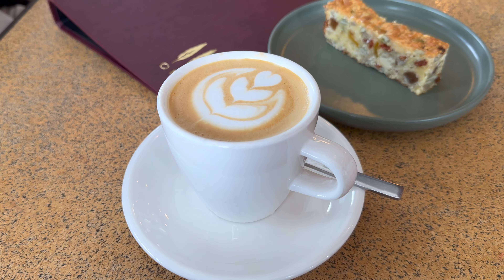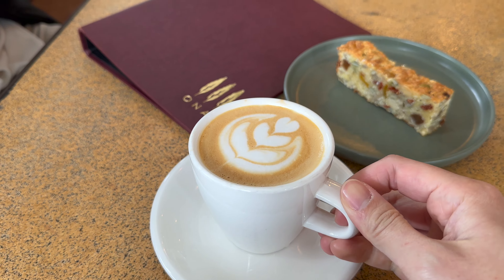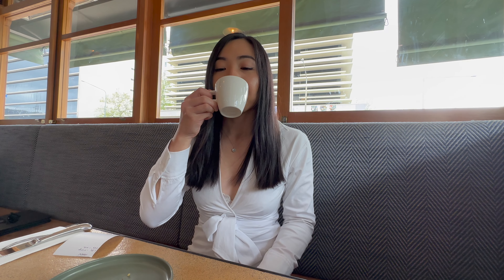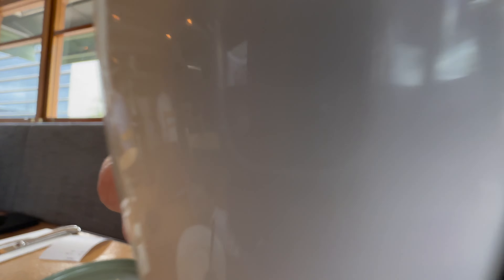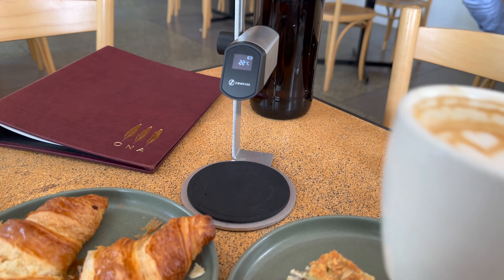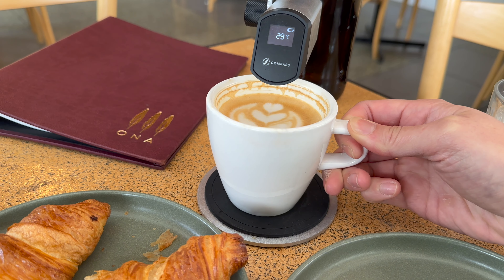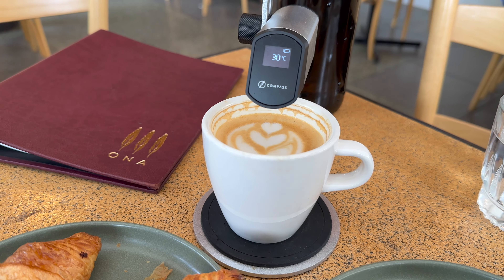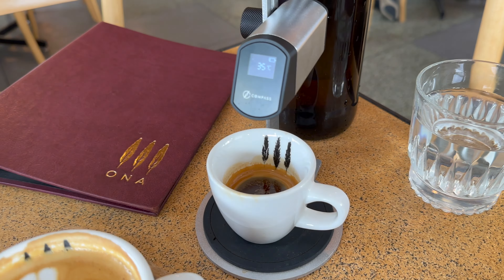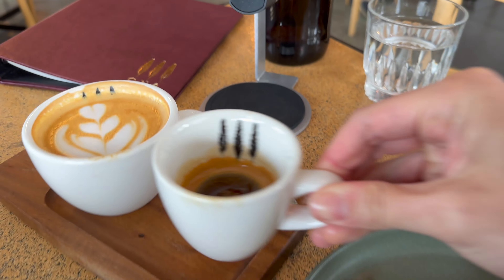For coffee, I got the raspberry candy blend and I was actually surprised you could taste notes of sweet berries. We also tried the Colombian El Mirador blend which is supposed to have notes of candied orange and it did taste quite citrusy. Its flavor changes as an espresso or with milk and when the temperature of the coffee drops too. They actually gave us a coffee compass to measure the temperature of the coffees.